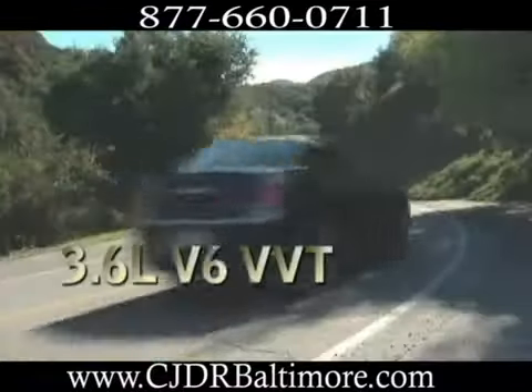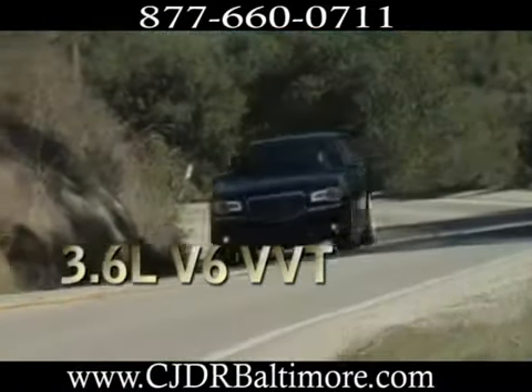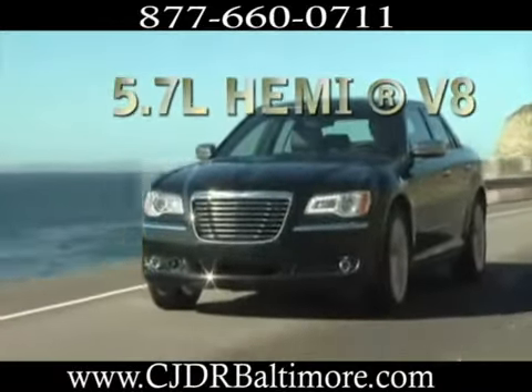Vast performance alternatives give you the freedom to choose the precise 300 for you. From the mighty Hemi V8 to a more fuel-efficient six-cylinder, an improved interior accompanies the slick styling of the new 300.